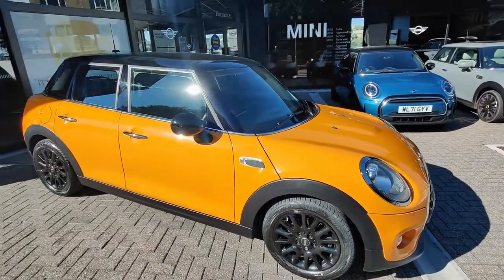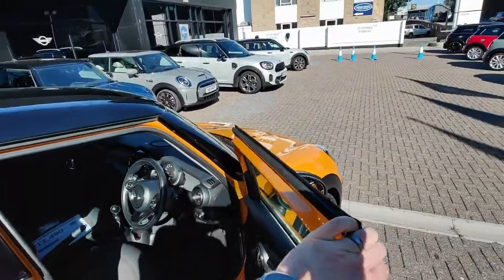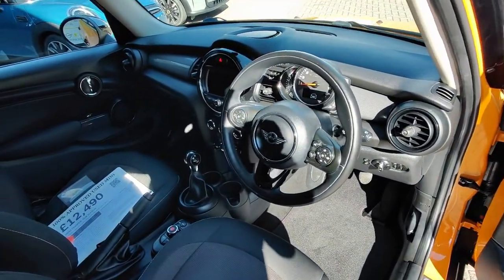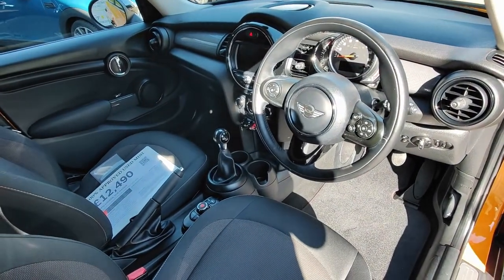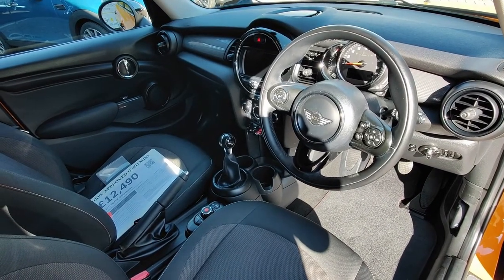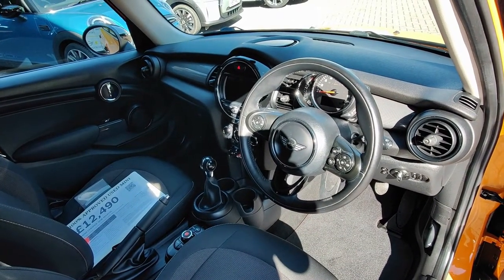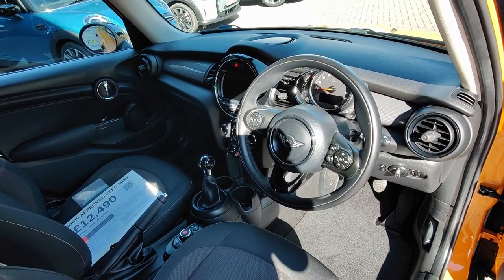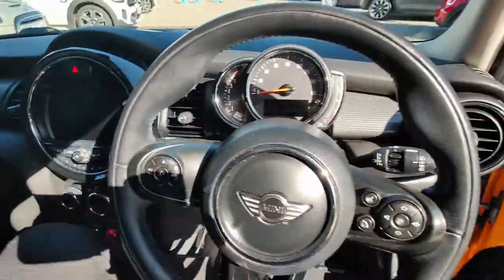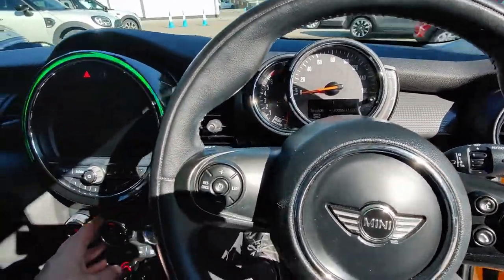A really lovely looking car this one. Moving inside: this has got the pepper pack on the car, but you do have a multi-function steering wheel, which is actually an addition. So you've got functionality for your connected phone or device, and Bluetooth is available for voice calls and for music.